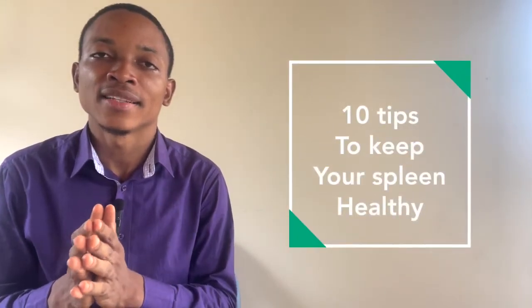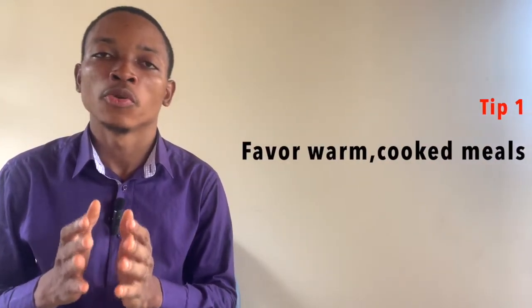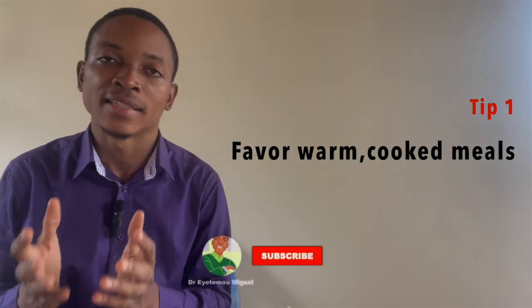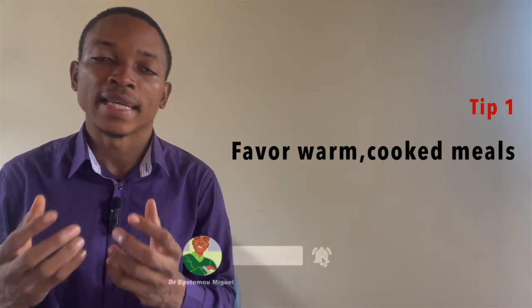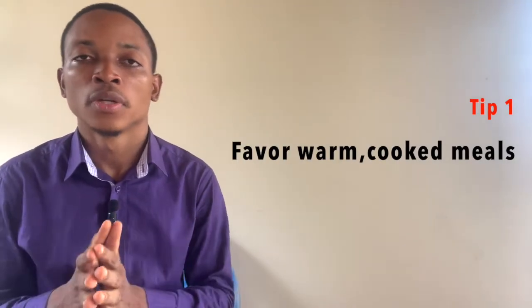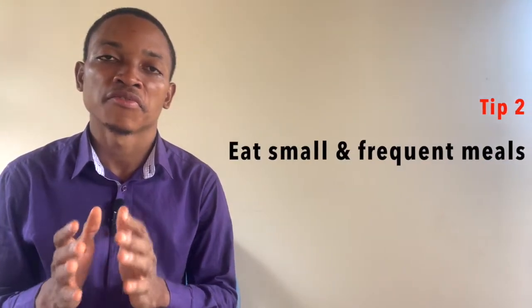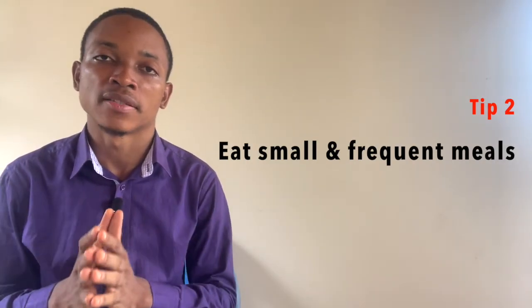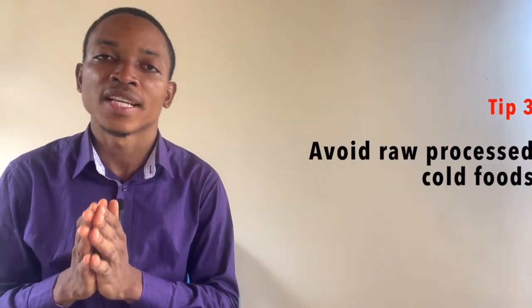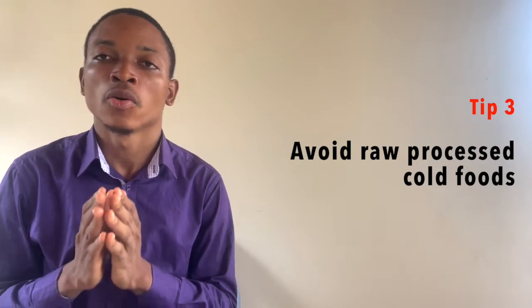Now let's end the video with 10 things that you can do or avoid to improve your spleen's health. Number one, you have to eat warm and cooked meals because your spleen lacks heat, so eating hot food is going to improve your spleen's health. Number two, eat small and frequent meals and avoid eating very large meals. Number three, avoid raw and processed cold foods because your spleen does not like cold food.